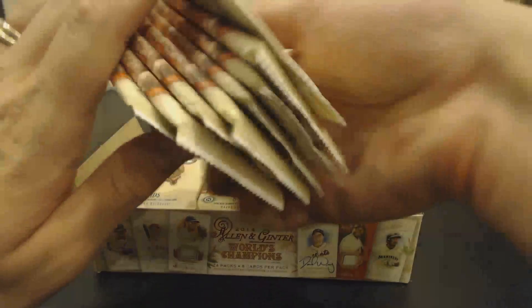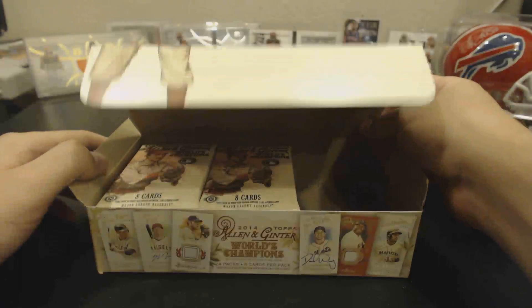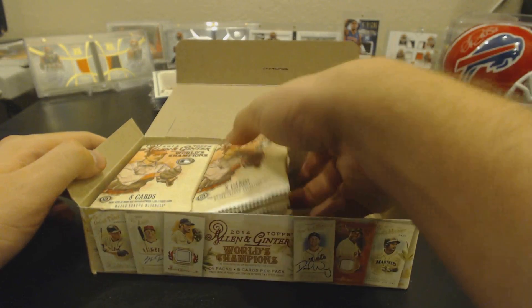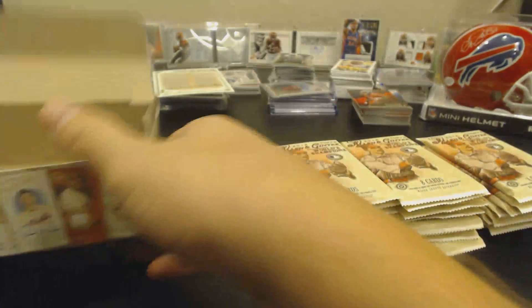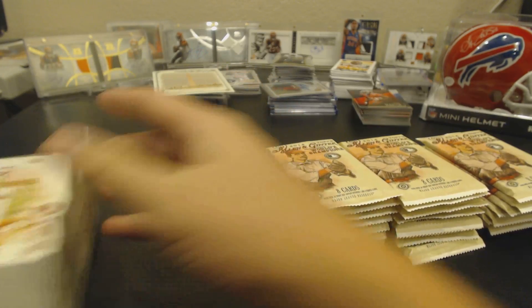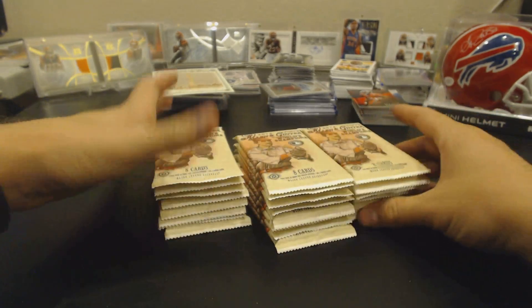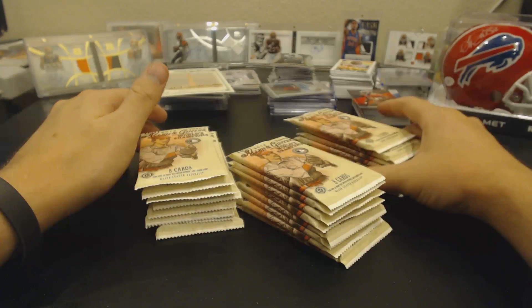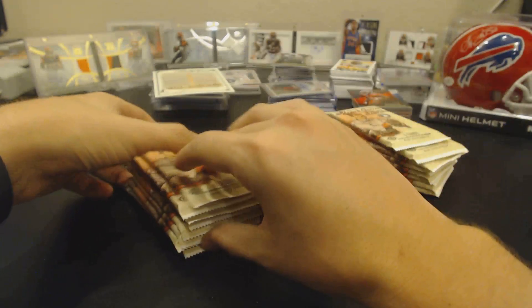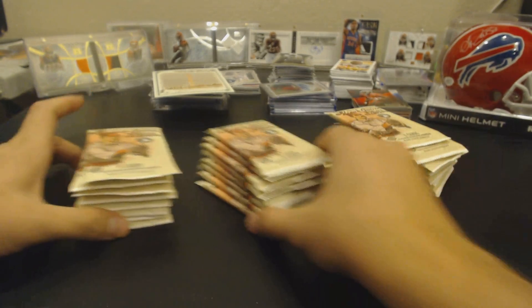There are eight-card packs and 24 packs in the box. You can just see if there's any thick packs — I'm not seeing any though. Do you see any thick packs? I saw a picture somebody posted of some real thick ones that they had.